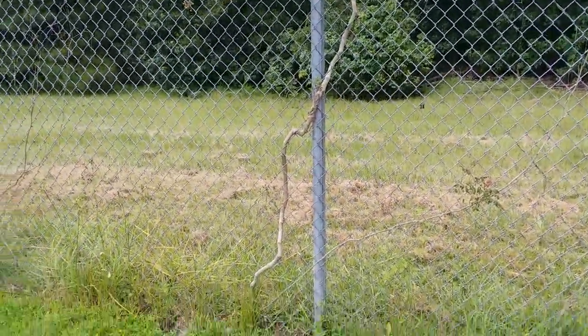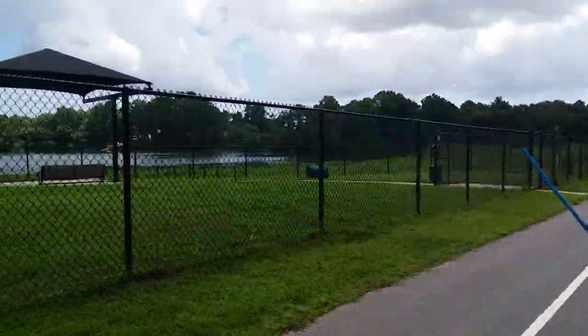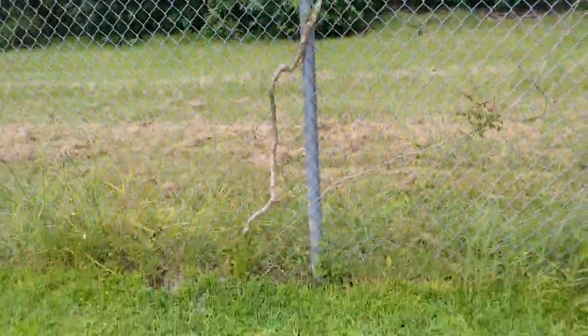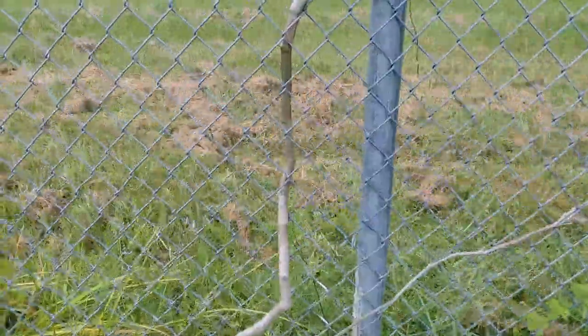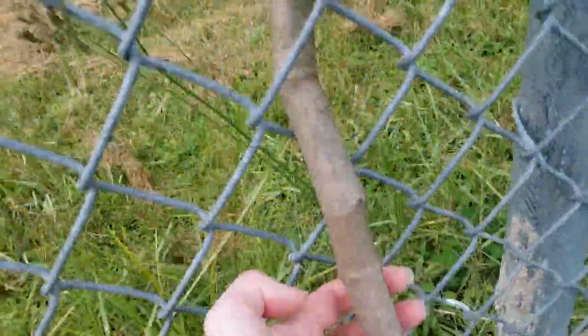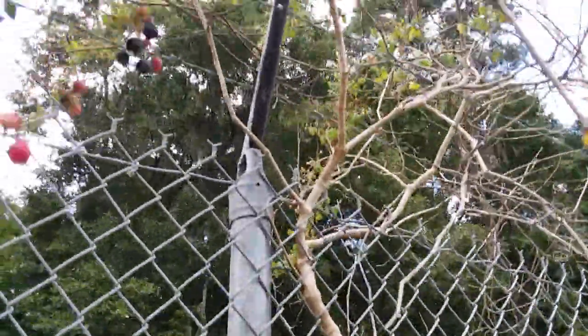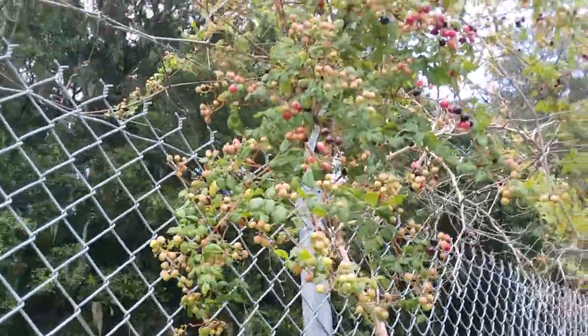It's July 25th, 2022. I'm at Mohawk Lake in Savannah, Georgia. Here's a dog park, and then here on this fence is a pepper vine plant. This is the very thick stem, reaching up through the fence here and then climbing all along it with berries.